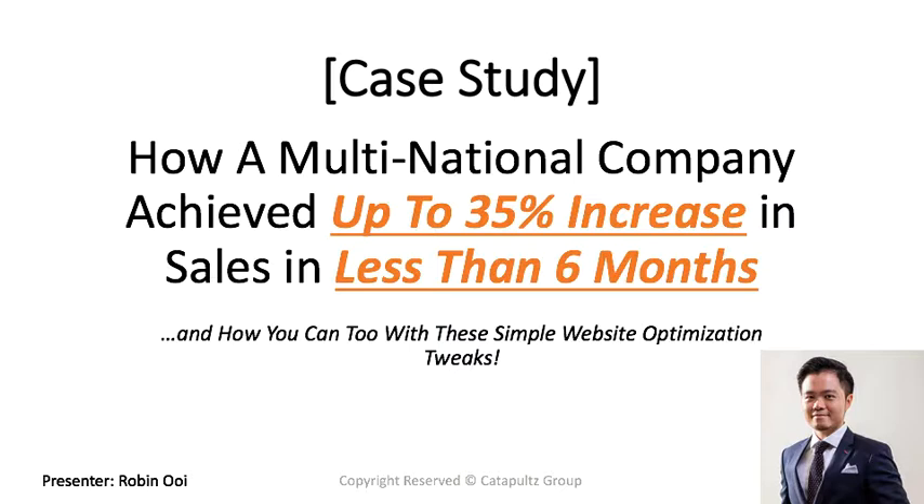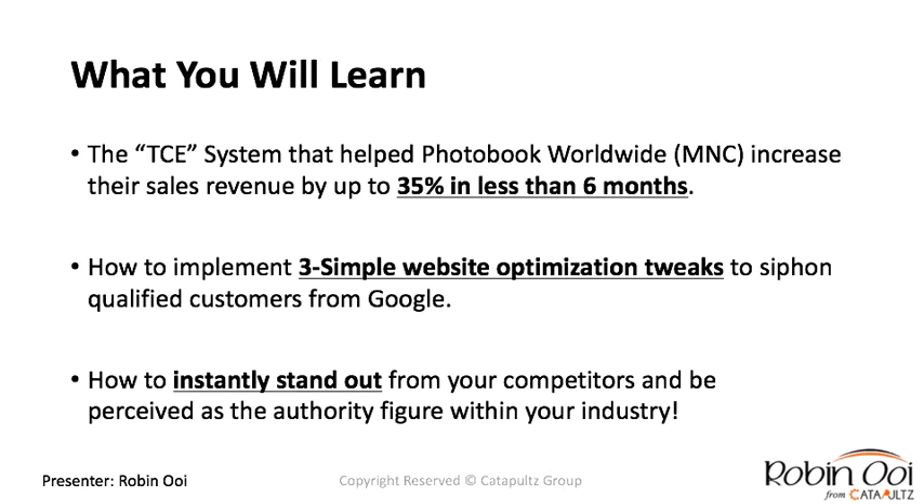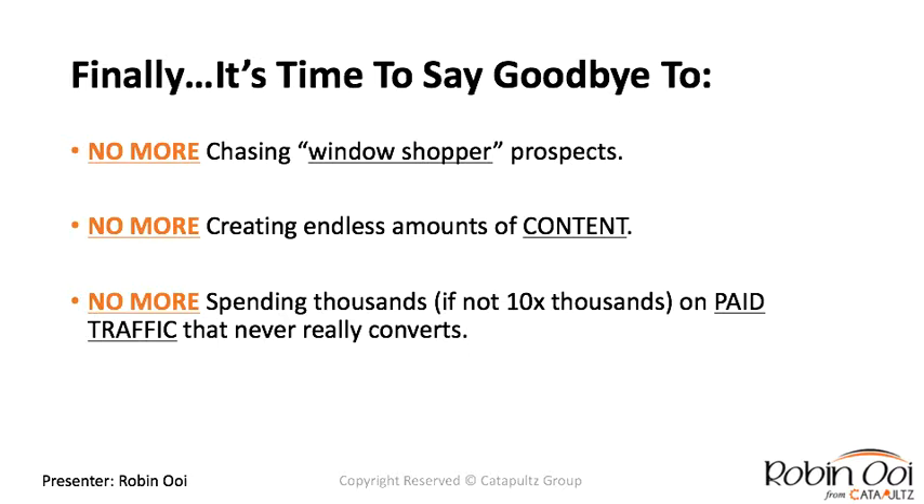What you will learn today is the TCE system — a proprietary system that helped Photo Book Worldwide increase their sales revenue by up to 35% in less than six months. You'll learn how to implement three simple website optimization tweaks to siphon qualified customers from Google, instantly stand out from competitors, and be perceived as the authority figure in your industry. Say goodbye to chasing window-shopper prospects, endless content creation, and spending thousands on paid traffic that never converts.